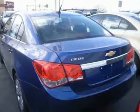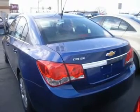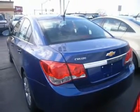Tire pressure monitor. Trip computer. Power windows. Power door locks. Keyless entry. Security system. Engine immobilizer.